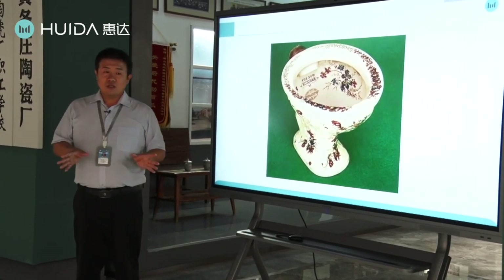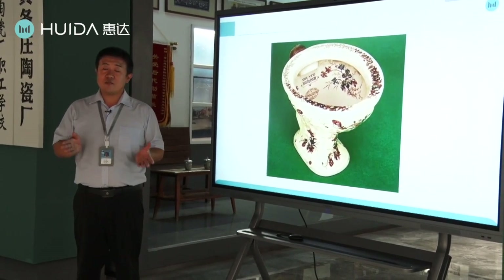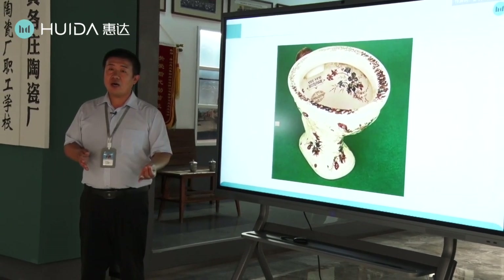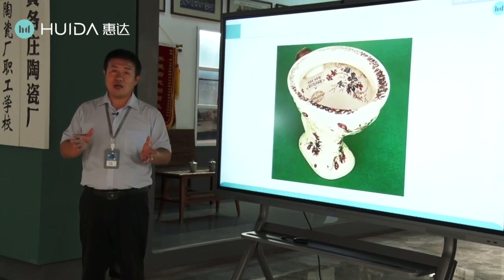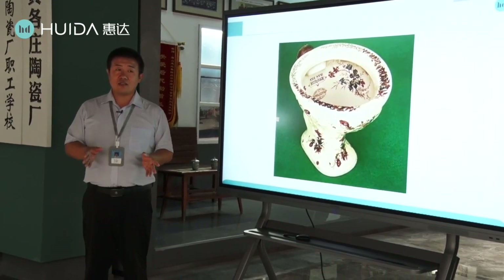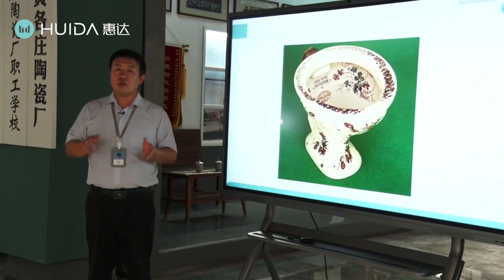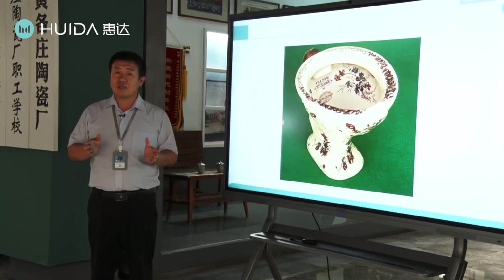Now the economy has developed very, very fast in recent times, and the same goes for toilets. Now we have many different kinds of toilets: one-piece, two-piece, wall-hung, back-to-wall, many kinds. Now we have entered a new era — the intelligent toilet. In my opinion, the development of the toilet also means the development of human civilization. It makes our lives more convenient, more hygienic, and more healthy, and makes our daily lives more and more comfortable.